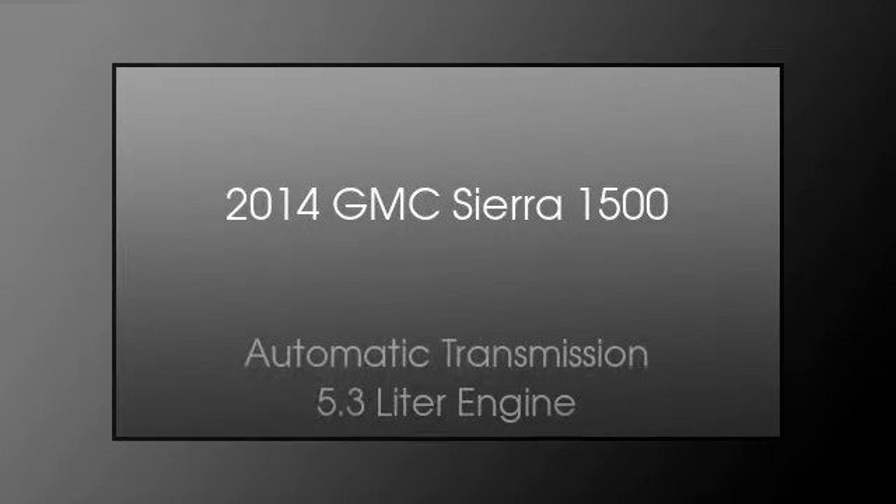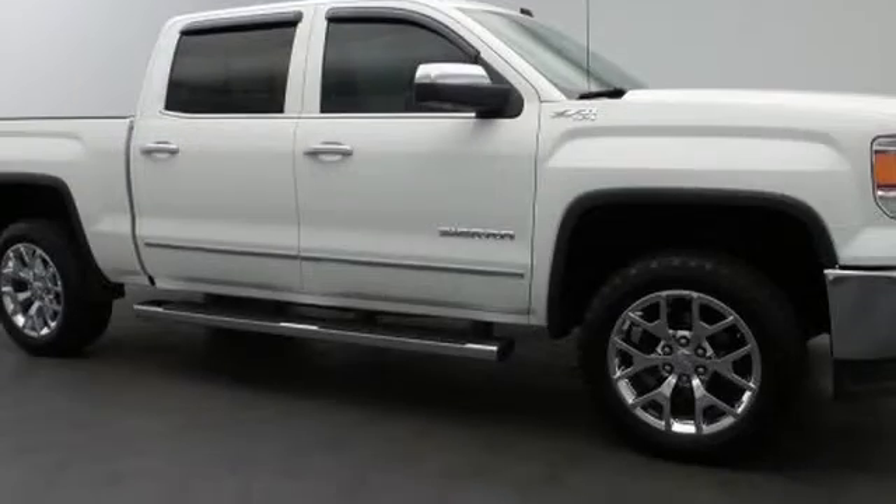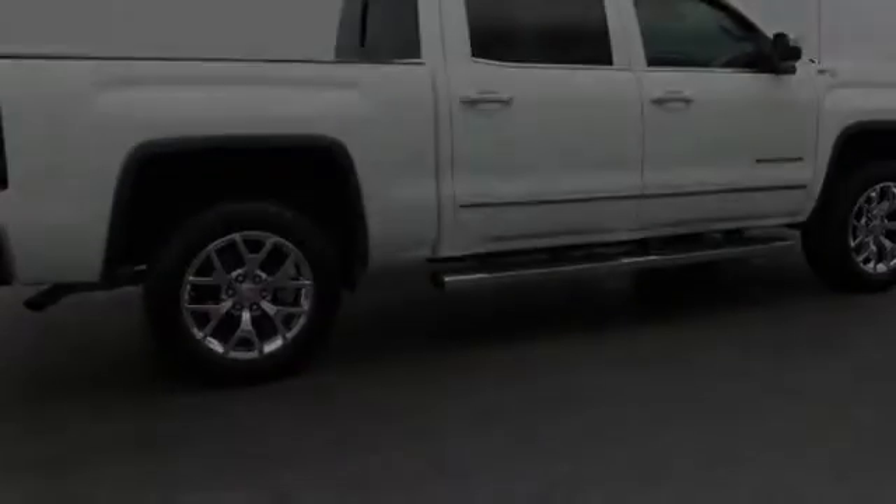This is a 2014 GMC Sierra 1500. This truck has an automatic transmission and a 5.3 liter engine.